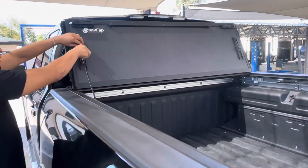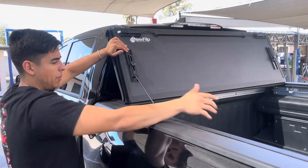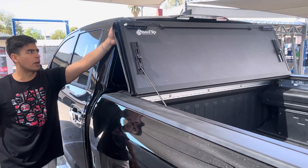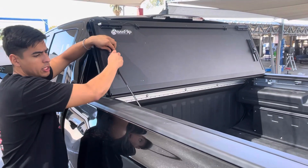It has special prop rods to keep the cover up when you have it all the way open, so you get full bed access. There are rest pads in the rear so it doesn't make noise against your back window or damage it.